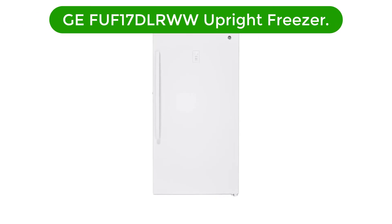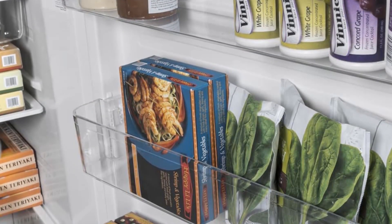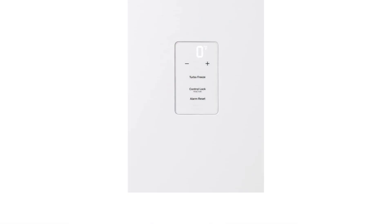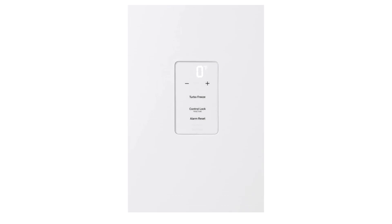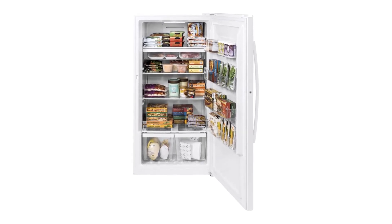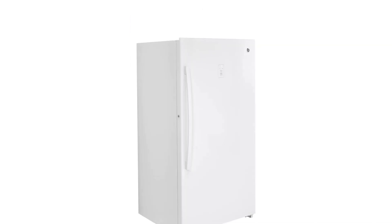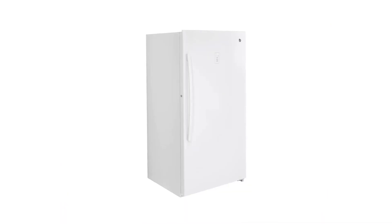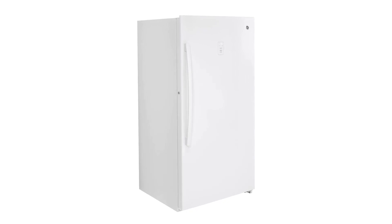Number 5. Our fifth best pick is the GE FUF-17 DLRWW Upright Freezer. The GE FUF-17 DLRWW Upright Freezer is the perfect addition to your home. This model features a spacious 17.3 cubic foot interior, giving you plenty of room to store all types of frozen food. An electronic temperature control lets you easily adjust the temperature, and the manual defrost system helps maintain optimal temperatures. An adjustable wire shelf and two full-width door bins provide plenty of storage options, while a reversible door and adjustable leveling legs give you more flexibility in placement. With its sleek white finish, this upright freezer is sure to fit in with any kitchen decor.